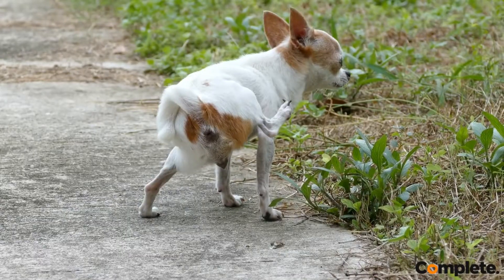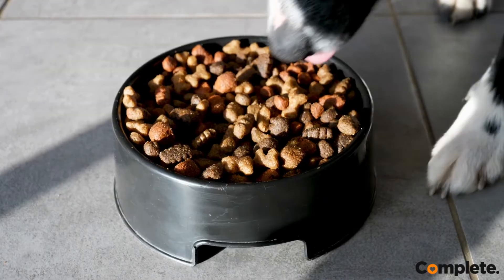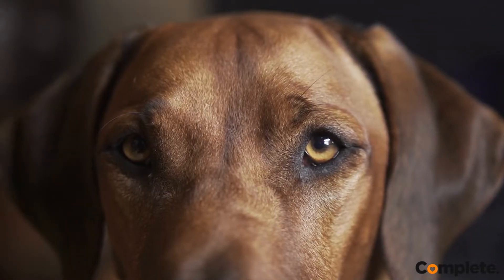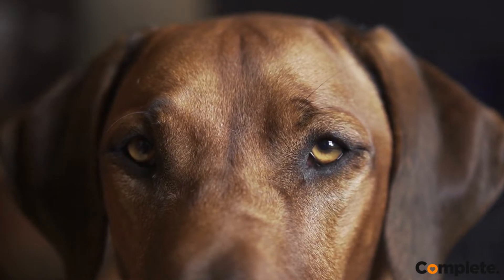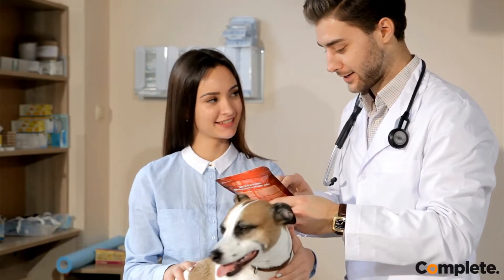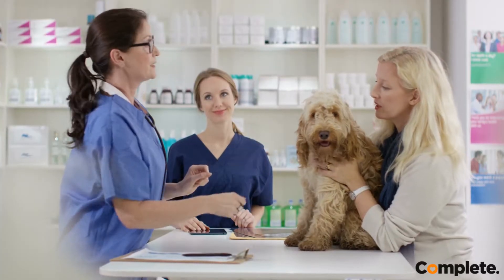Affected dogs may show signs of excessive thirst, frequent urination, and insatiable appetites, while losing large amounts of weight. As the disease progresses, dogs may lose their appetite and may develop cataracts in the eyes.